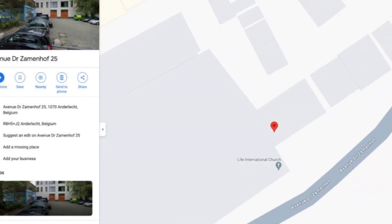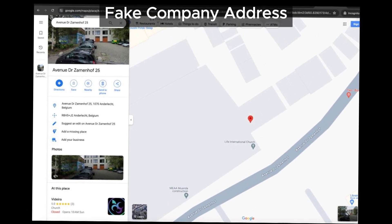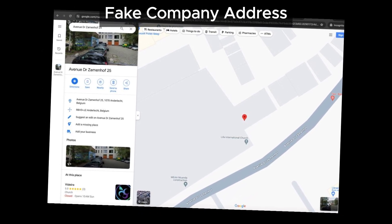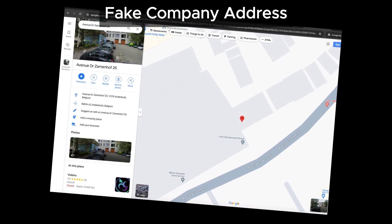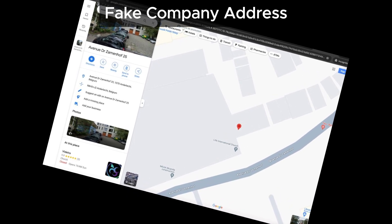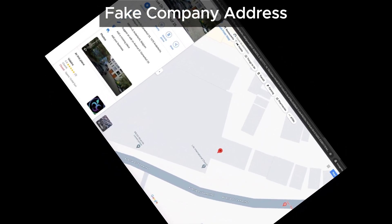First up, the address. Dina Shonen Shop lists its address as Dr. Zamen Hoflan 25, 1070 Anderlich, Belgium. However, when we checked this on Google Maps, we couldn't find any sign of Dina Shonen Shop there. Instead, there's a church at that location. Here's a screenshot from Google Maps as proof. This mismatch raises red flags about the site's legitimacy. However, it may provide different contact details in the future, but that still makes it suspicious due to other reasons we have mentioned here.